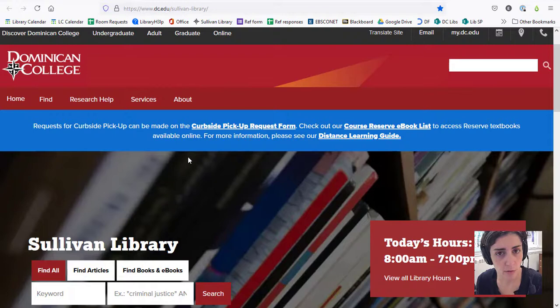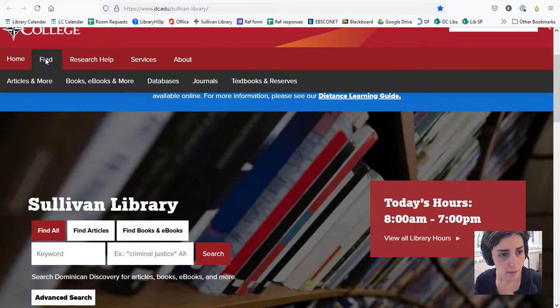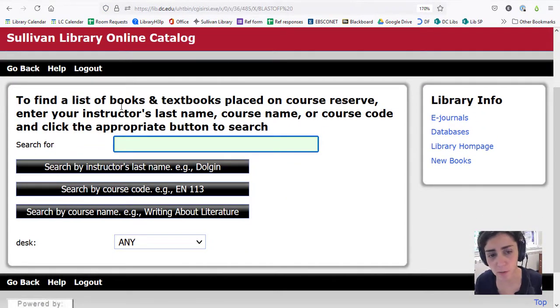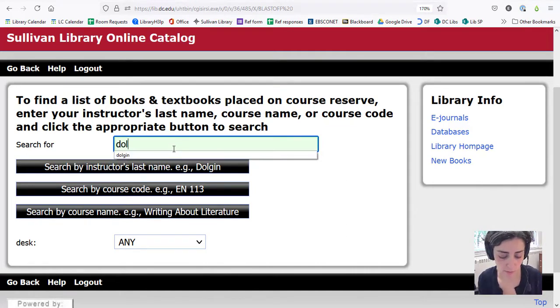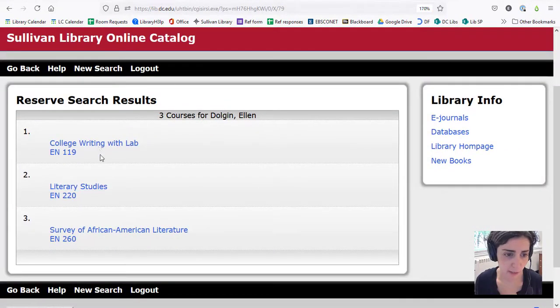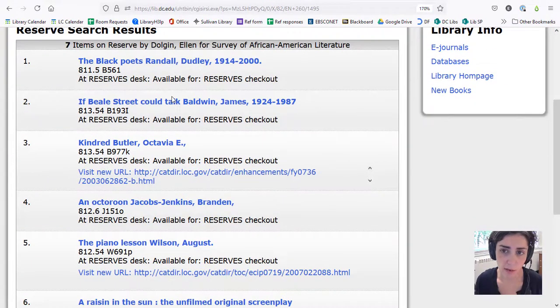The other thing to do is to search our catalog. To do this you're going to click on the Find menu at the top of the page, and from here you'll find a link to our reserve desk where it says Textbooks and Reserves. You'll click on that and then from here you can search for your textbook by your professor's last name, the course code, or the course name. I will search for Professor Dolgen's classes. You'll click on the class that you're in and then you can see which books we have on reserve for you.